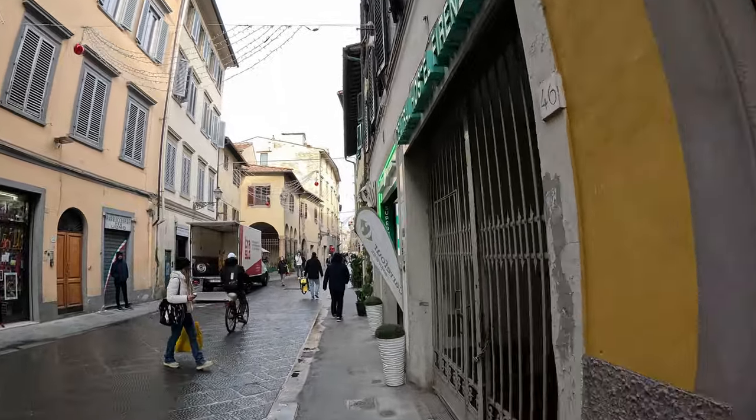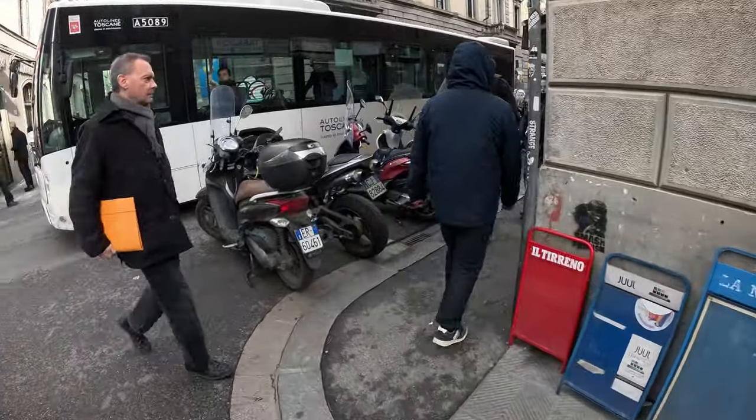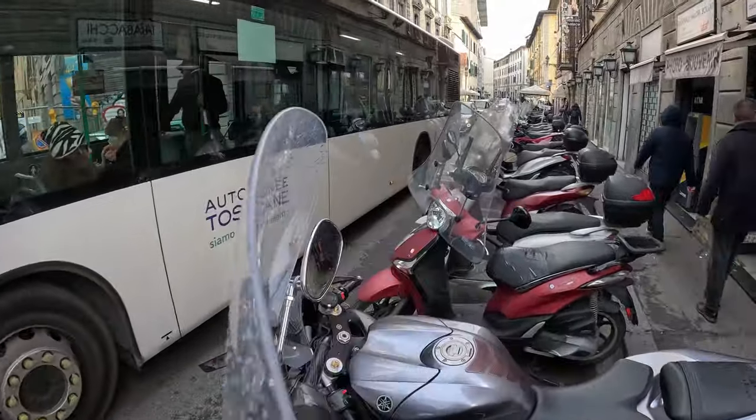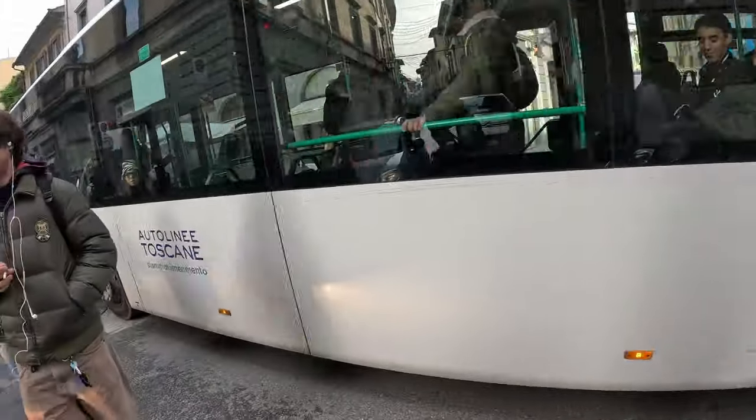The streets of the old city are very narrow. As in all of southern Europe, bikes and scooters are very popular, so you can see a lot of them on the streets and parkings.